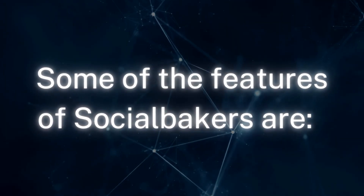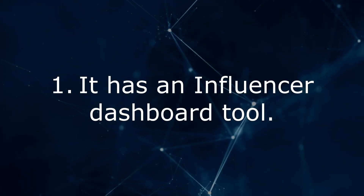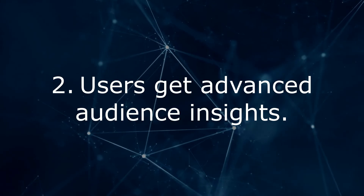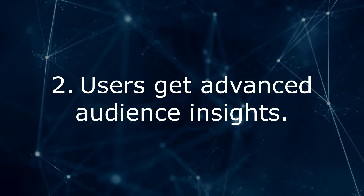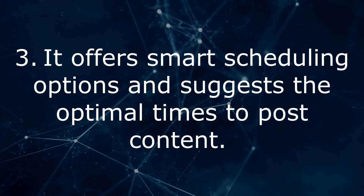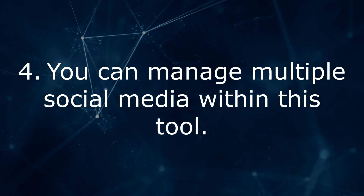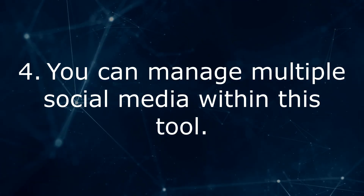Some of the features of Social Bakers are: 1. It has an influencer dashboard tool. 2. Users get advanced audience insights. 3. It offers smart scheduling options and suggests the optimal times to post content. 4. You can manage multiple social media platforms within this tool.